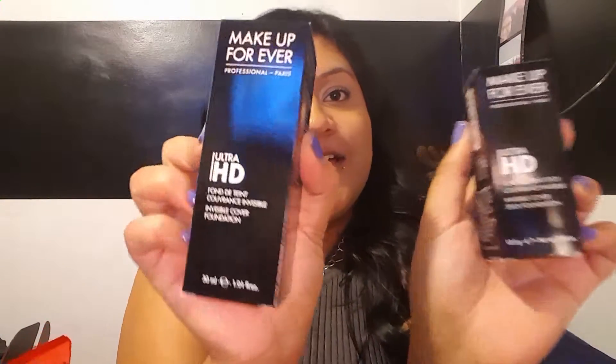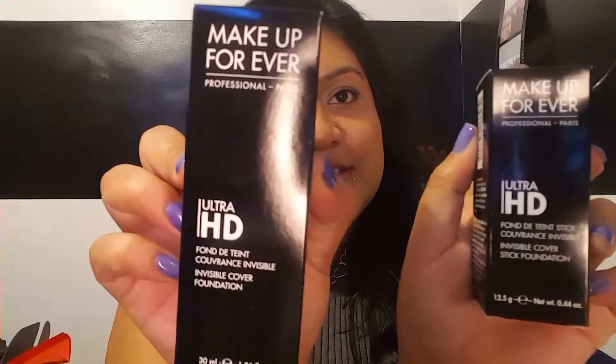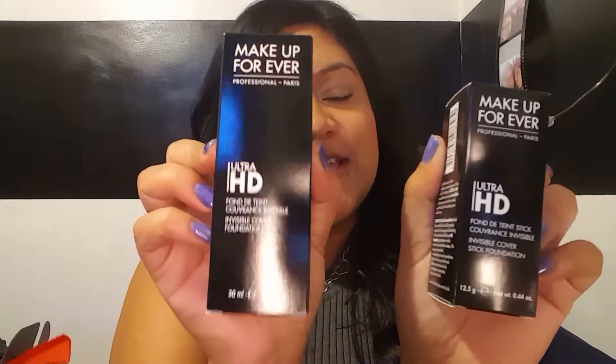Let me see if there's anything else inside. It's just a bunch of tissue that was padding for the products. So these are the two foundations — this is the stick and this is the liquid. I'm going to go ahead and open them.